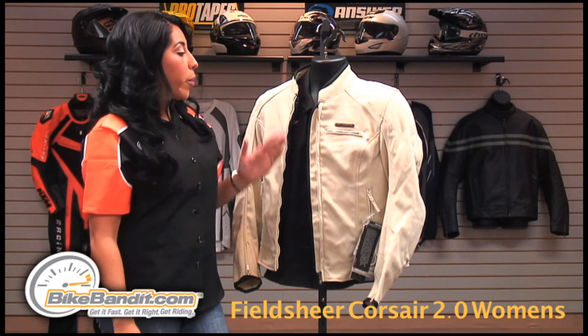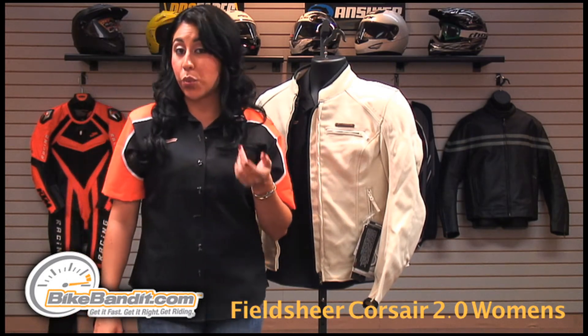The Feel Sheer Courser 2.0 Women's Jacket comes in beige and in black in women's sizes and women's plus sizes.